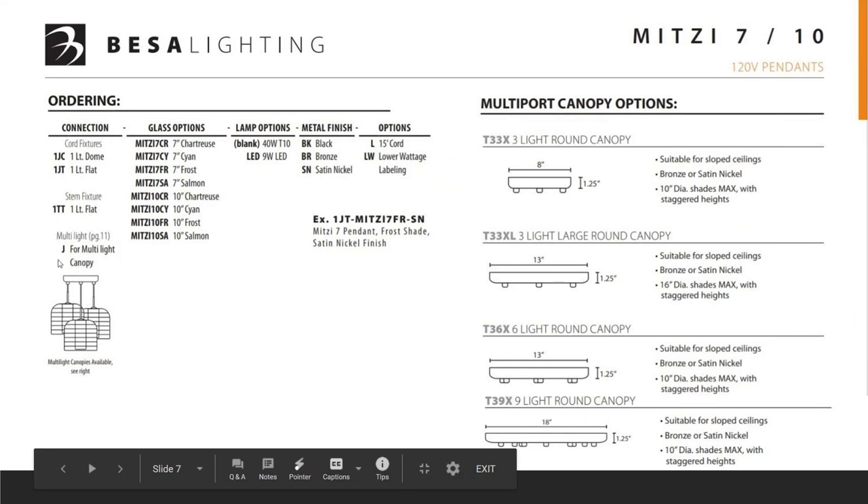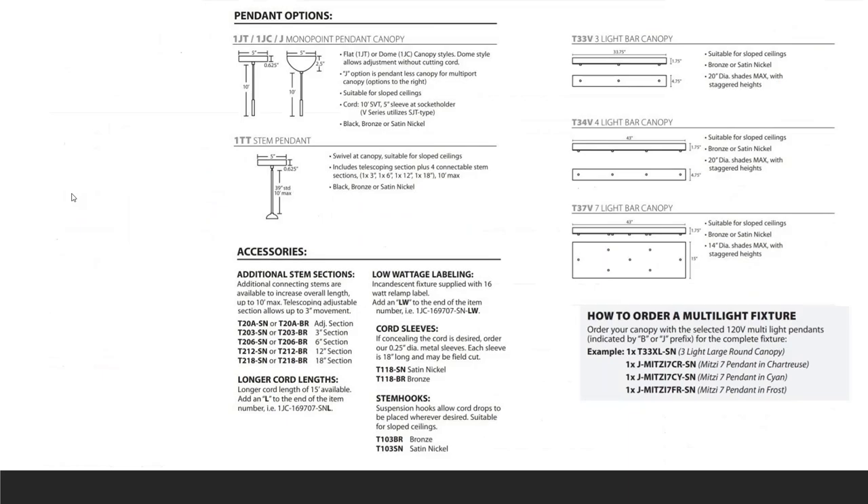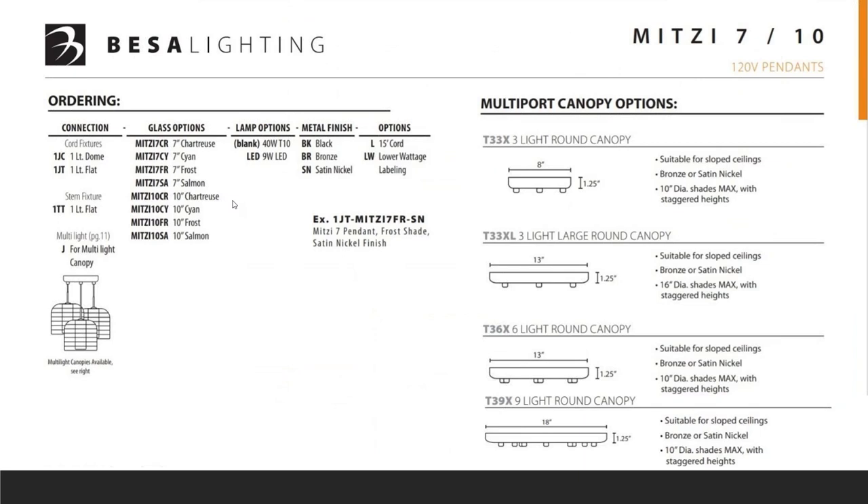When ordering a multiport you use the J determination at the front. In this example we're using the 1JT which is the flat canopy, described right here with all your mounting options. Step two is to select the fixture — in this case the Mitzi 7-inch with frosted glass. Third is to note the lamping type; your options will be listed here. Typically incandescent bulbs are not included, but filament and LED bulbs are included if you order with those codes. Also, the spec pages are a two-page document.